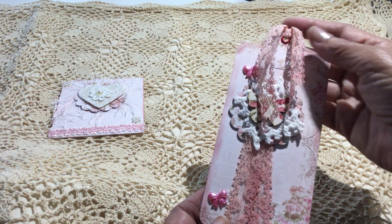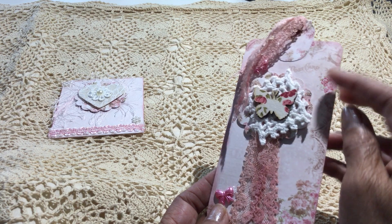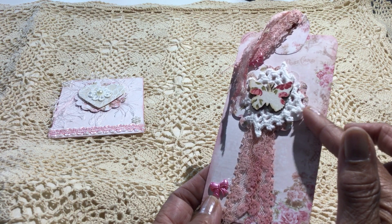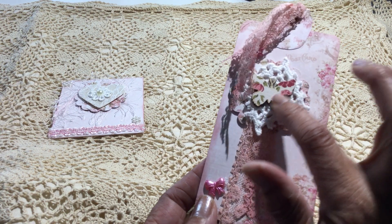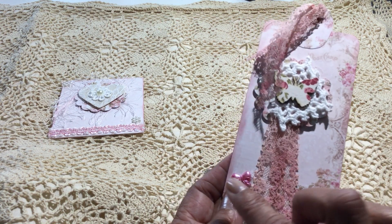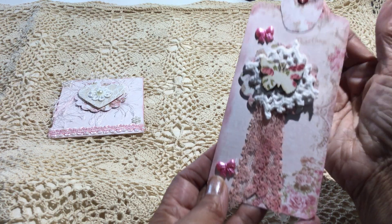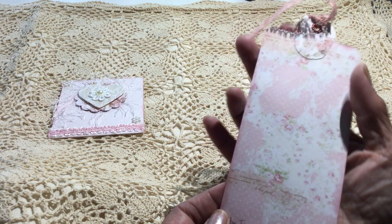She's got it embellished with some pretty lace, and then she's got a scallop cutout right there underneath that doily. And then that pretty little butterfly, which is actually covered in a fabric. And then she's added some sweet little acrylic bows on there. And then on the back, she's just got her name and dated it.